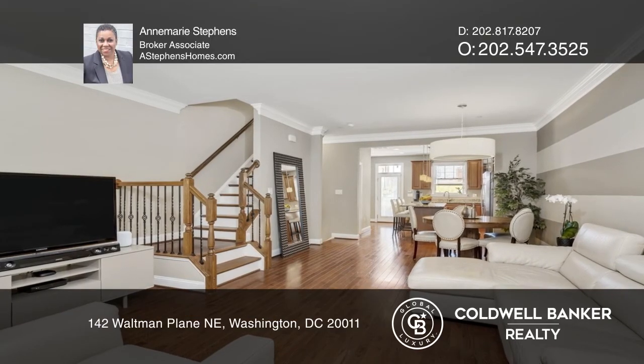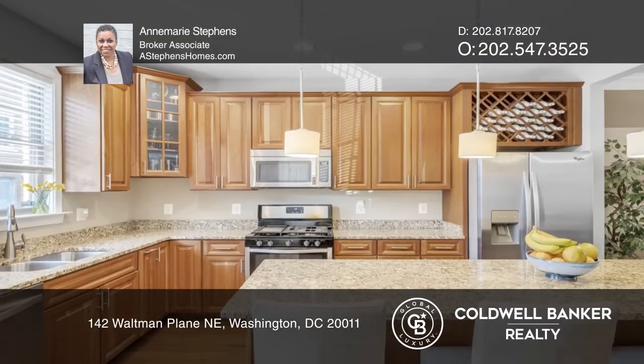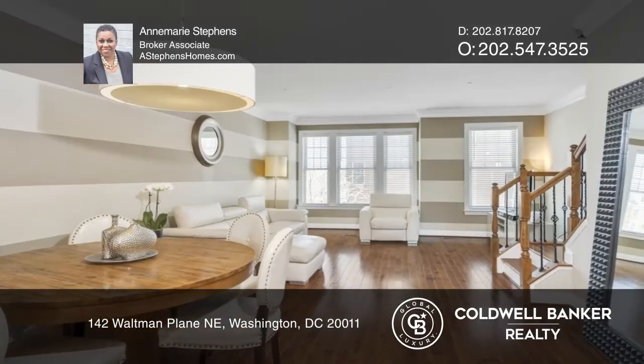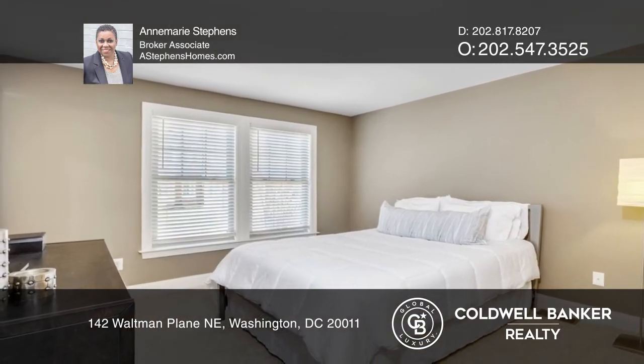This stylish, bright and luxurious townhome at the Hampshire's community features three levels with three generous-sized bedrooms, all with en-suite baths. Built in 2014, this home boasts a contemporary open floor plan, an entry-level bedroom and gorgeous hardwood floors.